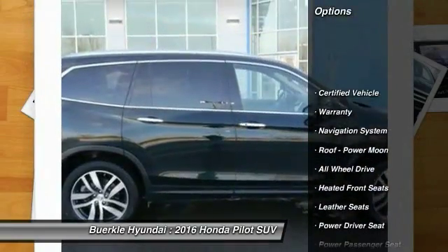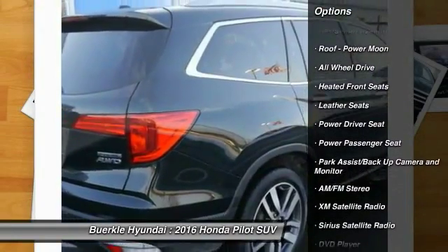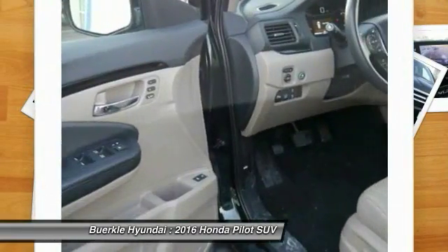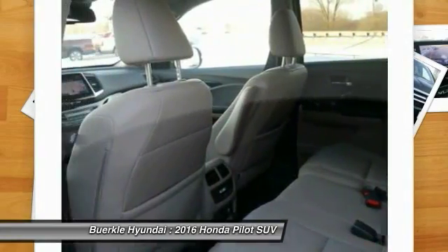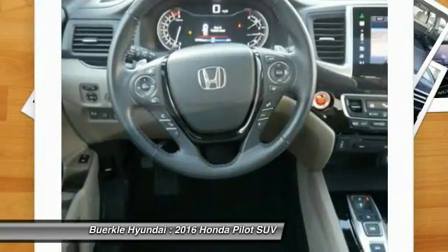All-wheel drive. Third-row seat. XM satellite radio. Anti-lock brakes. Power passenger seat. DVD system. Traction control. Power liftgate. Navigation system. Air conditioning. Take this vehicle for a spin and see why so many shoppers are now proud owners.